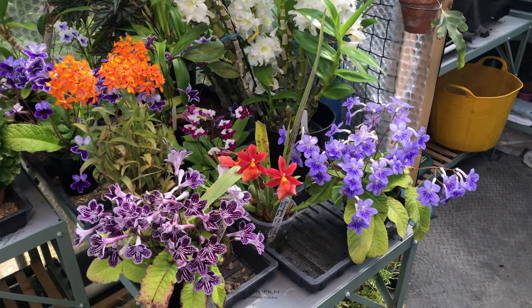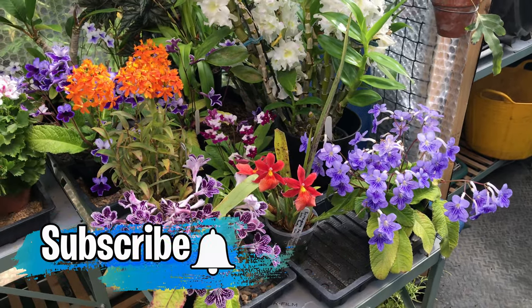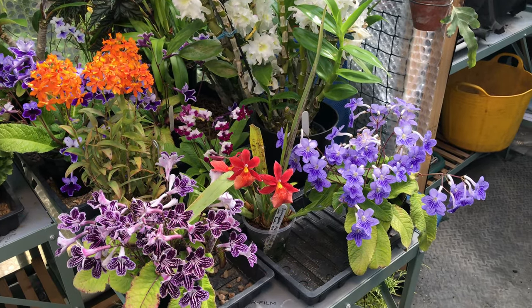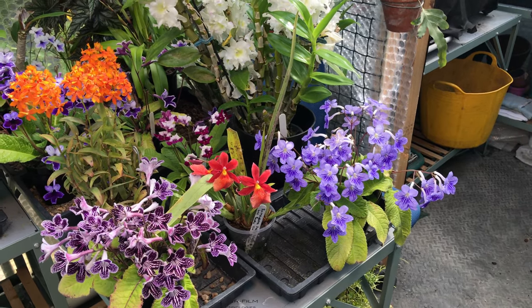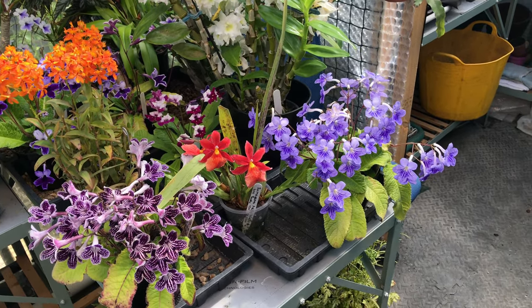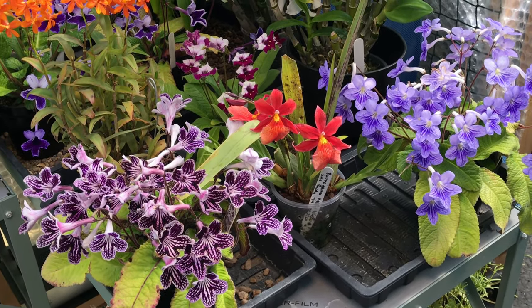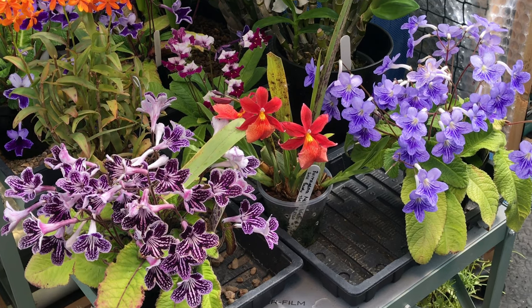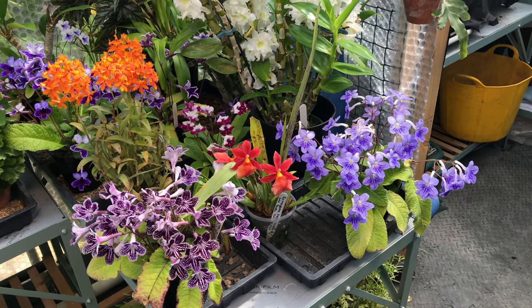So if you're into Gesneriads, there are a couple of Callerias which are worth growing. But we're talking about another Gesneriad today — the Streptocarpus. They come from the woodlands and valleys of South Africa, which gives you an idea of the kind of growth requirements that they have. All of mine are from Dibleys, who are a well-known grower of Gesneriads in the UK — I think they're from Wales actually.